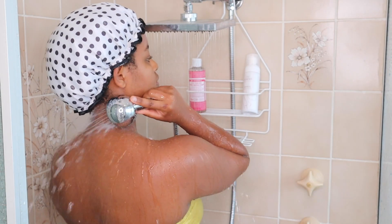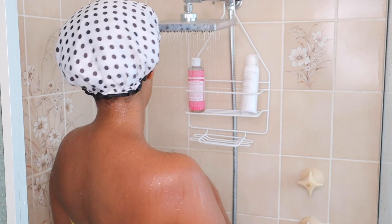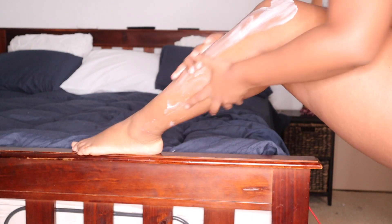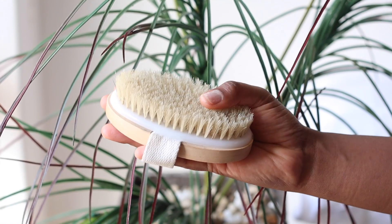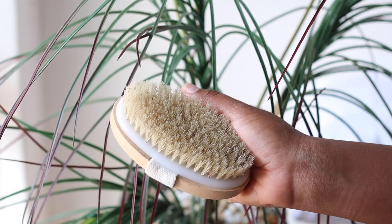Hey guys, it's Stacey here. Welcome back to my channel. So in today's video, I'm going to be talking all about stretch marks, cellulite, and how I maintain my skin with stretch marks and cellulite. I have stretch marks and I have cellulite — I think a lot of women do. I think it could be a lot worse if I didn't maintain a certain routine, which is what I'm going to show you guys today.